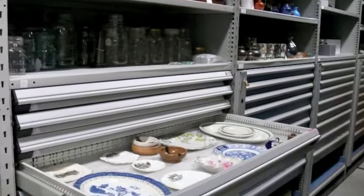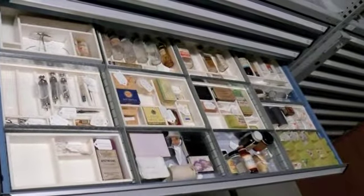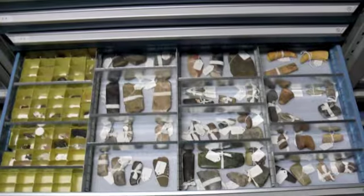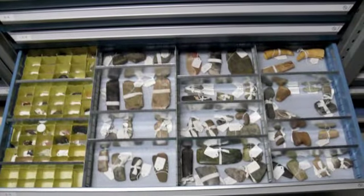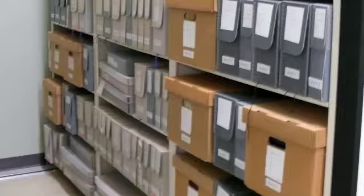Welcome to the Chilliwack Archives. Now what exactly are archives? The dictionary definition is: archives — a place where public records or other historical documents are kept. However, this doesn't completely describe the Chilliwack Archives, as here we also have an extensive collection of artifacts pertaining to the local history of Chilliwack, in addition to numerous historical documents.